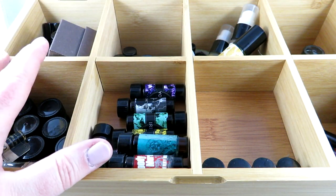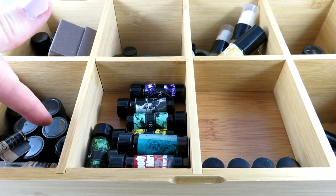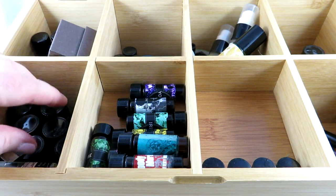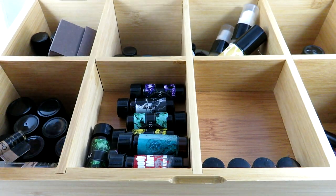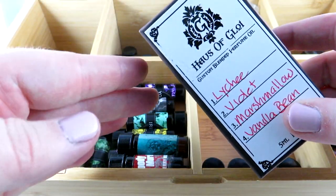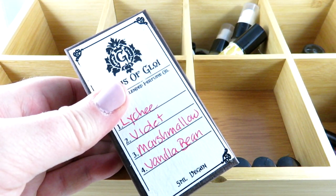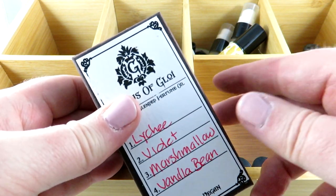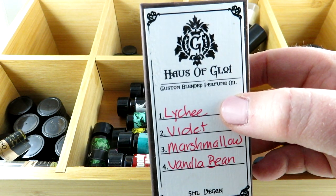I've set these up mostly in themes by different lines and companies, trying to keep them separate. Let me know down below what you do if you have a lot of perfume oils — do you put something on top to differentiate which is which? I'd love some suggestions. Starting with this one from House of Gloy — they have both bath and body products and their own website, based in Oregon.